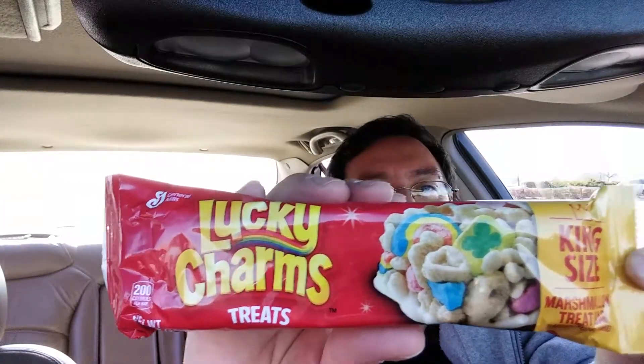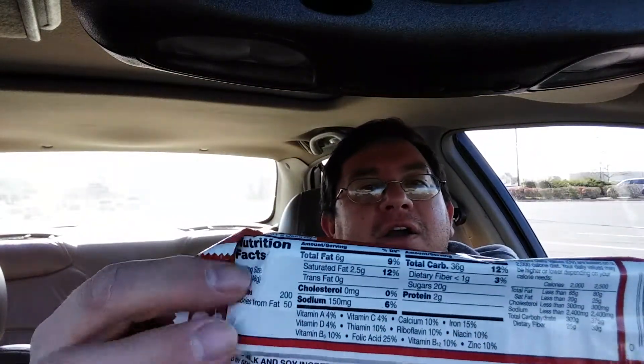Hey everybody, today we're going to try Lucky Charms Treats — found this at a convenience store, had to pick one up. This is a king size version right there, as you can tell, and on the back are the nutrition facts, and we'll go with those.